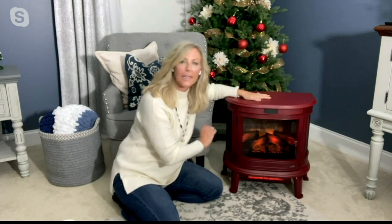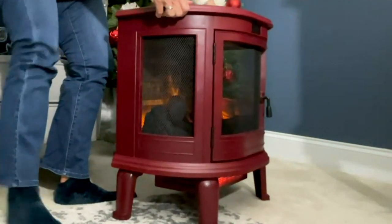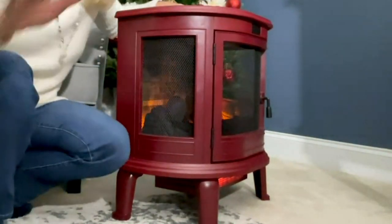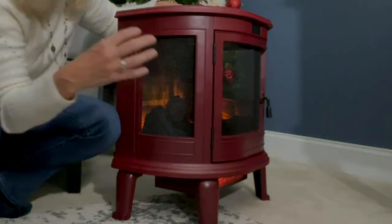I have the infrared heating element back on. From the side of the heater, I want to show you what you're going to see from across the room — no matter where you are in the room, you see that open, great design.